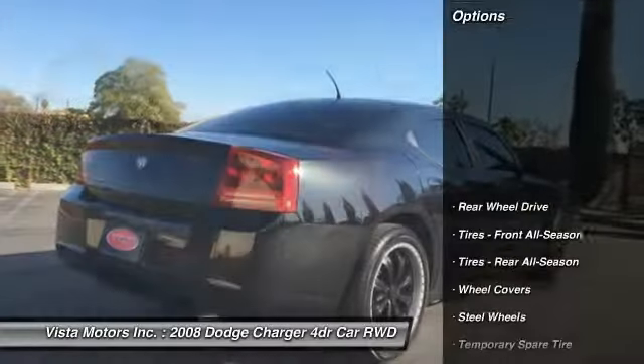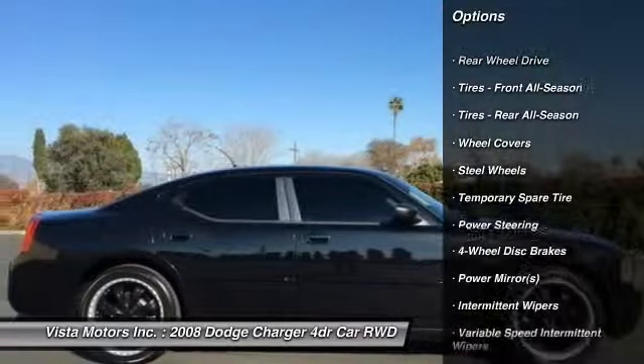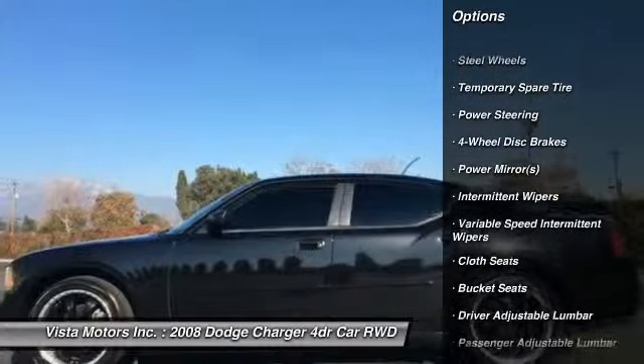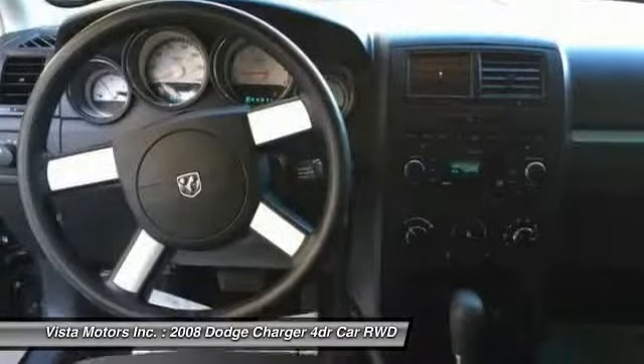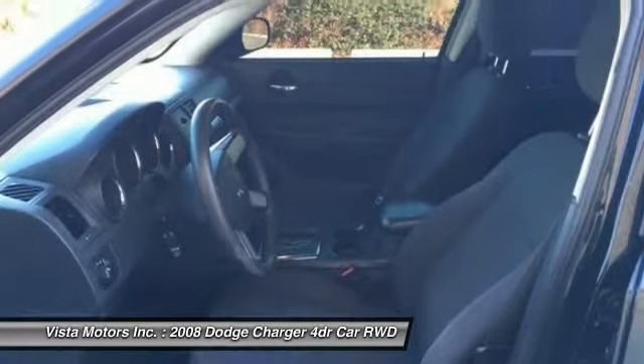Here are some of this vehicle's great options: keyless entry, driver airbag, adjustable steering wheel, power steering, four-wheel disc brakes, cruise control, floor mats, rear defrost, AM/FM stereo radio, and power door locks.